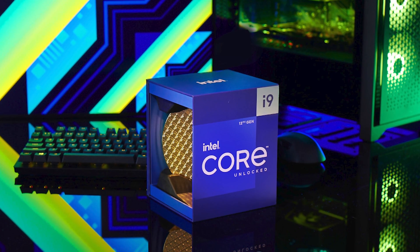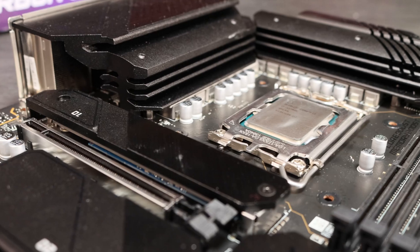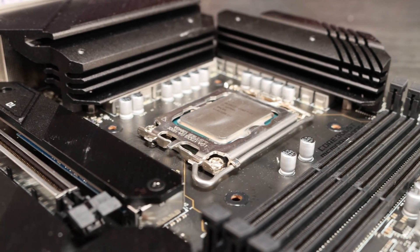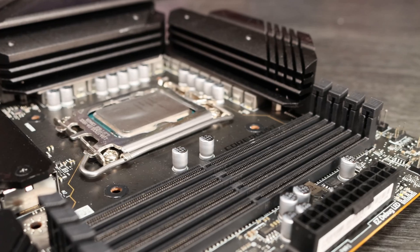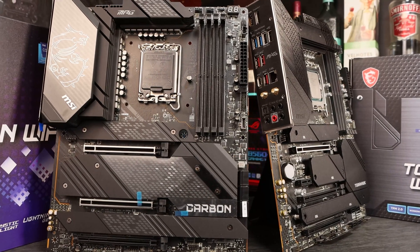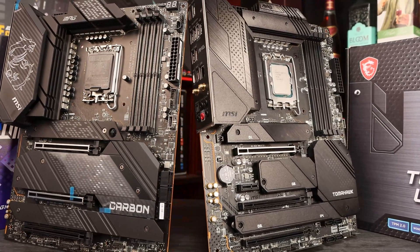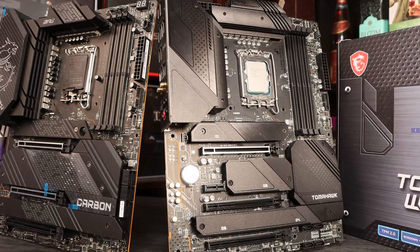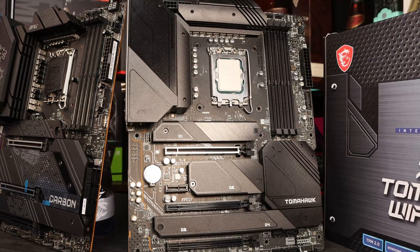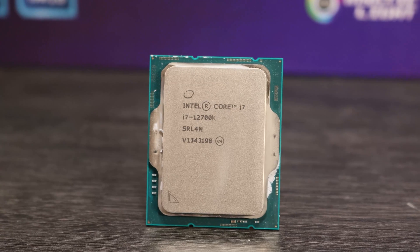Intel's 12th generation of CPUs have shown themselves to be versatile and fantastic performers. So far they've released the i5, i7 and i9 K variant CPUs, and to get the most out of them you'll want to pair them with a Z690 motherboard. These motherboards are full featured and allow overclocking, but they are pretty expensive. We've taken an in-depth look at the options available to simplify your decision-making process as you plan your next PC build. We've got our own Intel i7-12700K test bench system and a couple of boards on hand that we've used to inform our assessment.